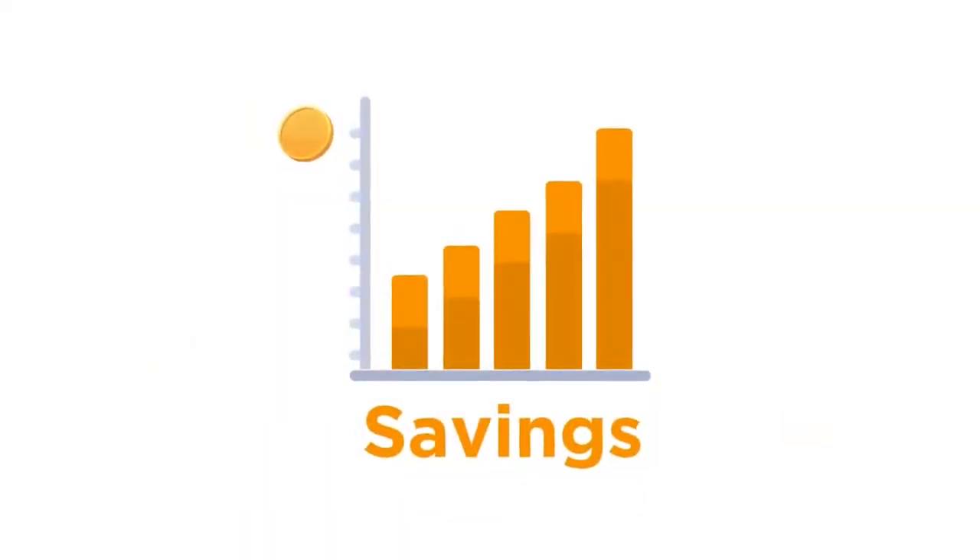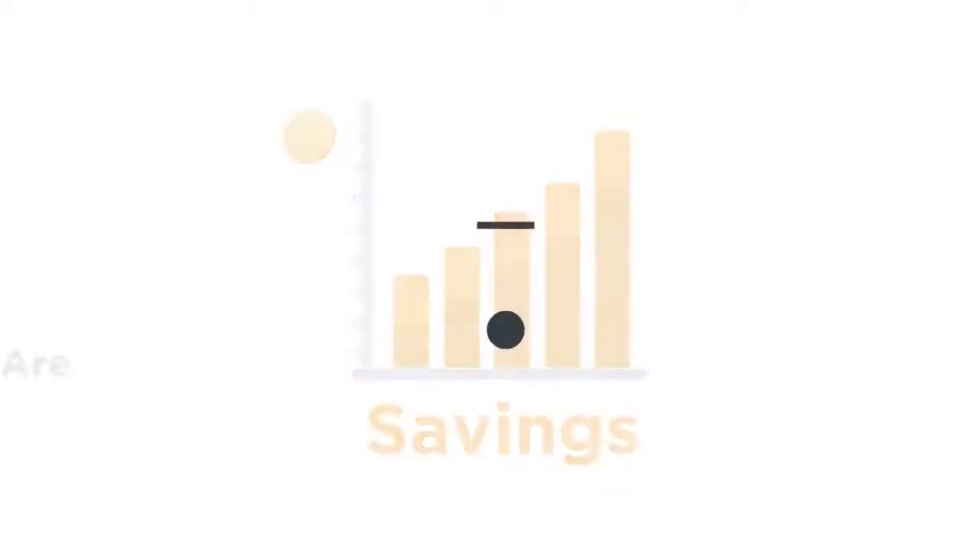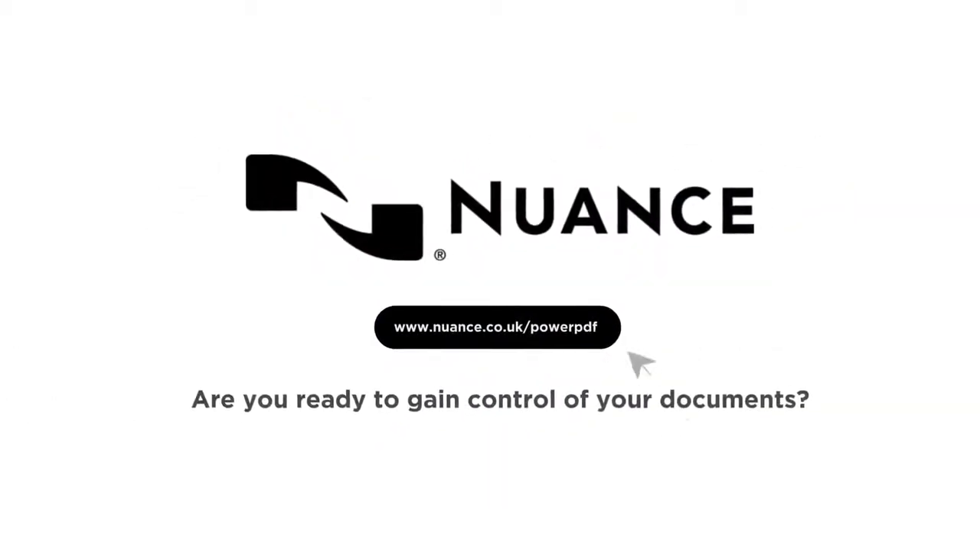PowerPDF is the affordable solution to gain control of your document workflows. Are you ready to gain control of your documents?